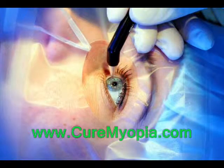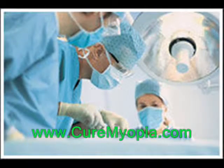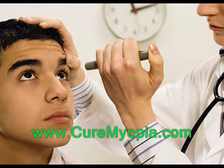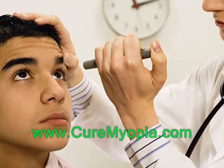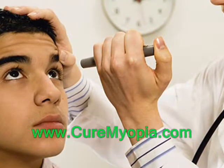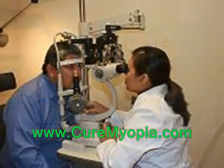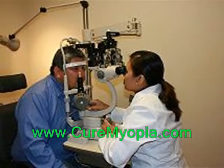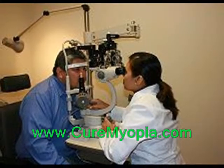LASIK is a much more frequently performed procedure, and less than 3% of patients need to undergo additional surgery to further correct vision after the first LASIK procedure. Like any operation, there is a chance of infection in either a LASIK procedure or an ICL operation. Good postoperative care by the patient will minimize this, and regular checkups at the LASIK or eye care center will nearly always clear this up without further complications.